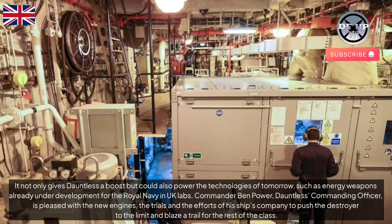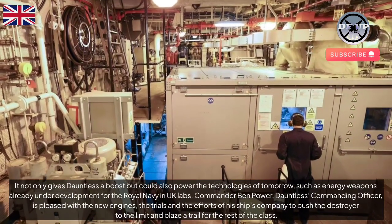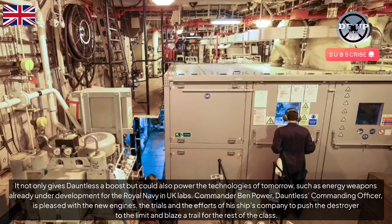It not only gives Dauntless a boost but could also power the technologies of tomorrow, such as energy weapons already under development for the Royal Navy and UK labs.